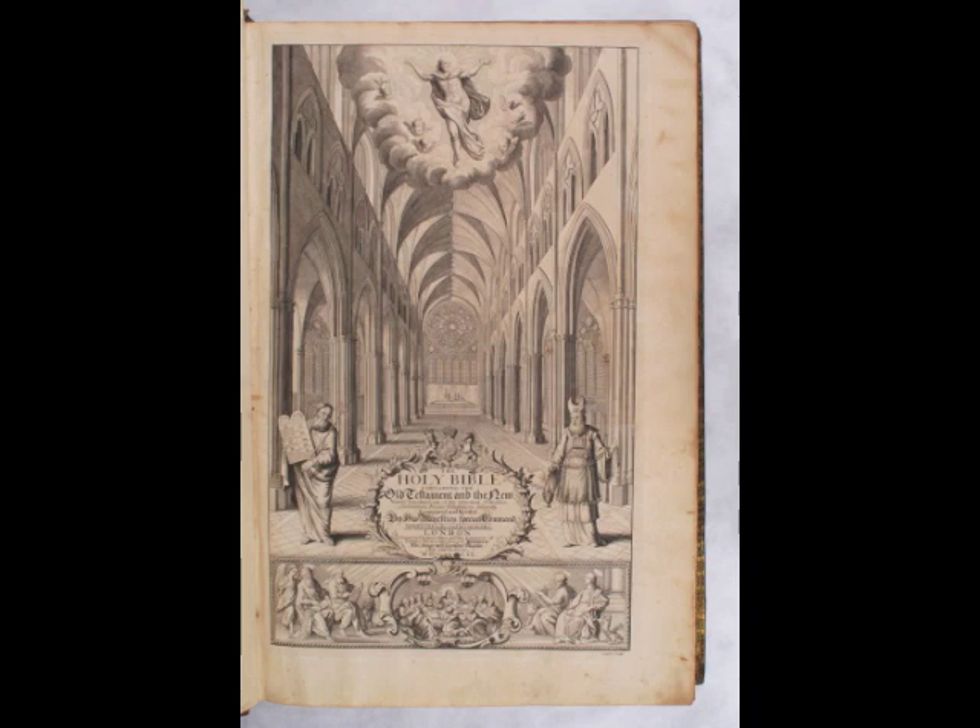All dates are given in relation to the nativity. Creation is dated to the year 4004 BC and the birth of Jesus to the fifth year BC, called Anno Domini.